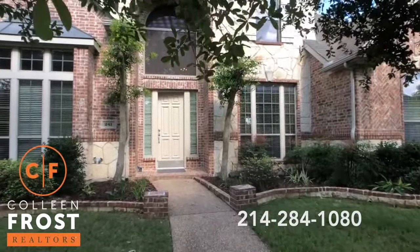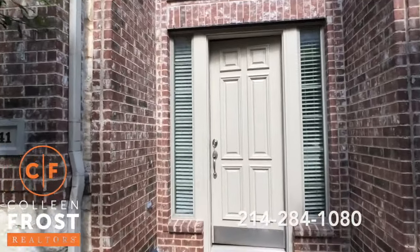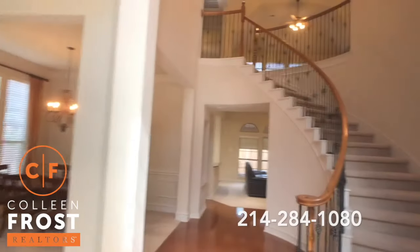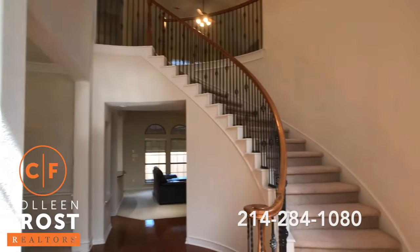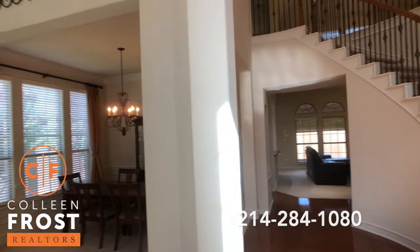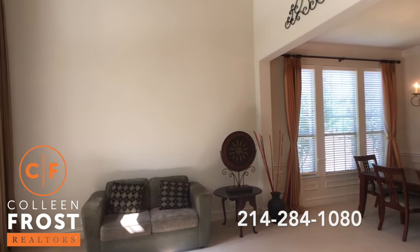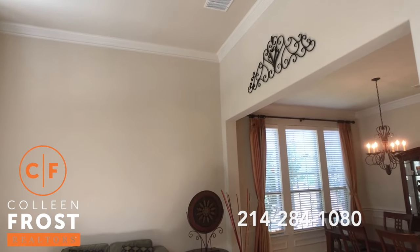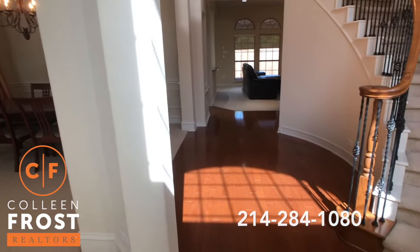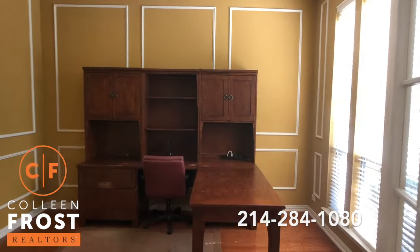I used to live in a Drees and it's such a beautiful floor plan. So when we immediately walk inside, we come into a two-story foyer. Great iron balusters, neutral paint throughout. We have the formal living and dining room to the left. Look at all the crown molding. Gorgeous hardwood floors. Here to the right we have the home office with French doors.